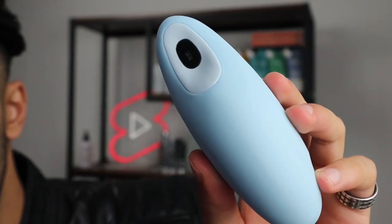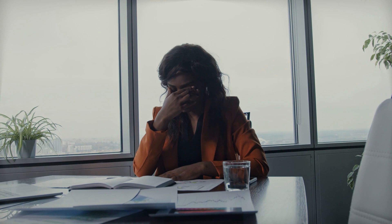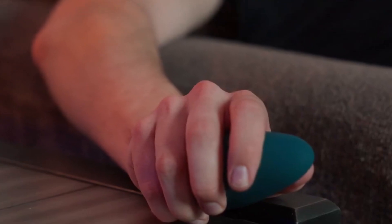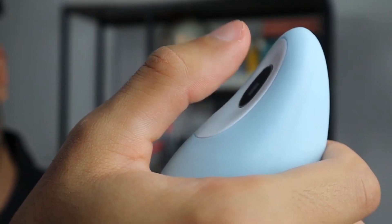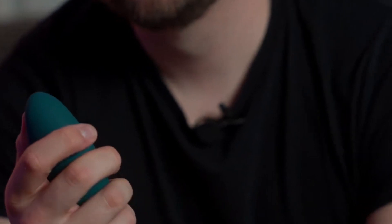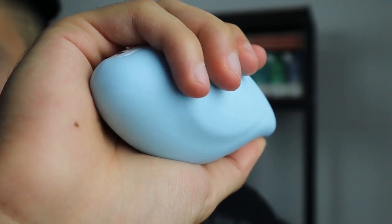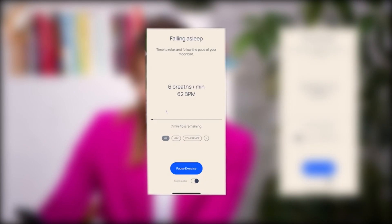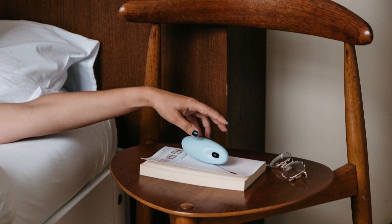Say goodbye to stress and hello to tranquility with Moonbird, the innovative guide in slow-paced breathing exercises. In a world that constantly demands our attention, Moonbird offers a calming solution to reduce stress, improve sleep quality, and alleviate anxiety — all in the palm of your hand. Moonbird is more than just a gadget; it's your companion in achieving inner peace. This sleek device guides you through slow breathing exercises effortlessly. Paired with the Moonbird app, it provides real-time feedback on your heart rate, heart rate variability, and coherence, offering a personalized experience tailored to your needs.